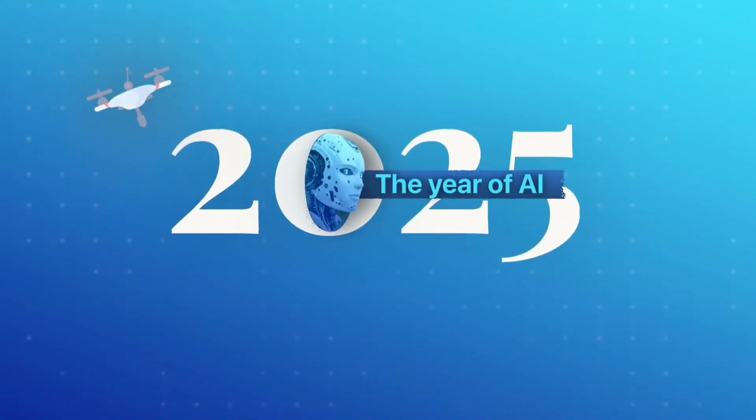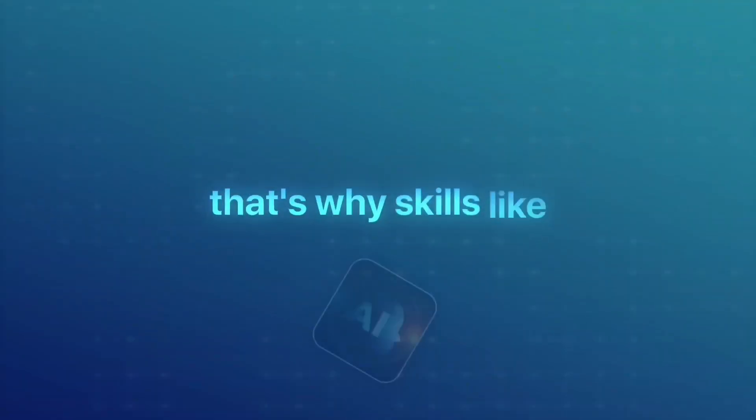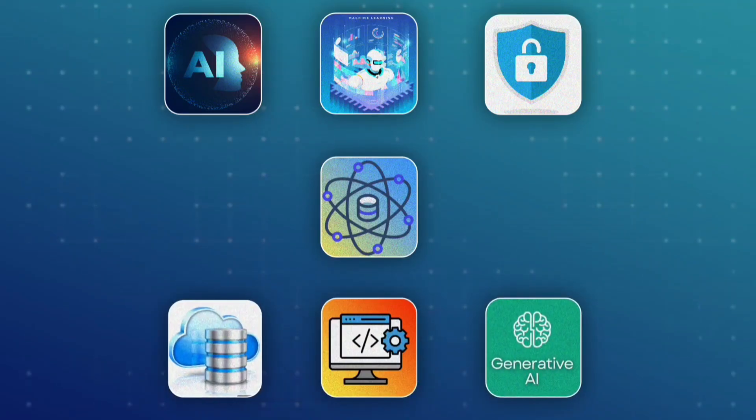2025 is known as the year of AI, and the IT industry is evolving faster than ever. That's why skills like artificial intelligence, machine learning, cybersecurity, data science, web development with generative AI, and cloud computing are in high demand.